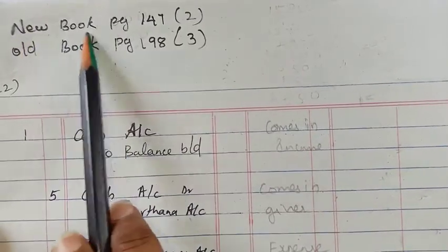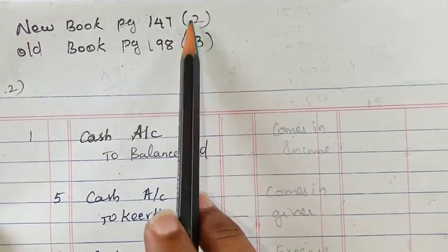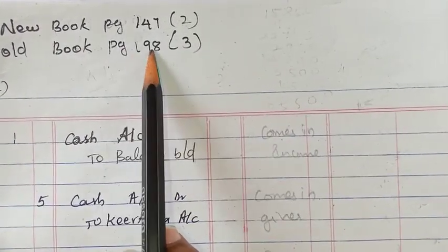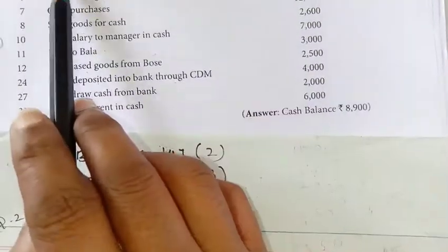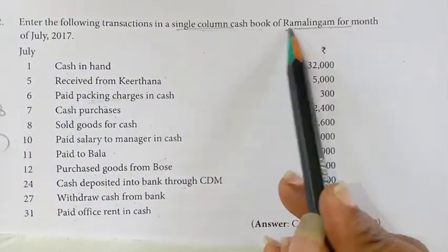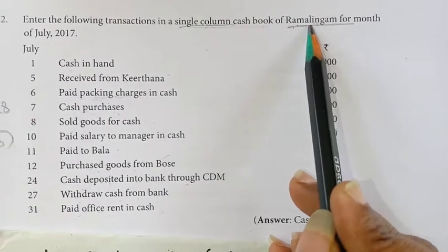Continue with the second sum in the new textbook, page number 147, sum number 2, old textbook page number 198, sum number 3. They are telling you again to prepare the second sum as a single column cash book. The proprietor is Ramalingam.